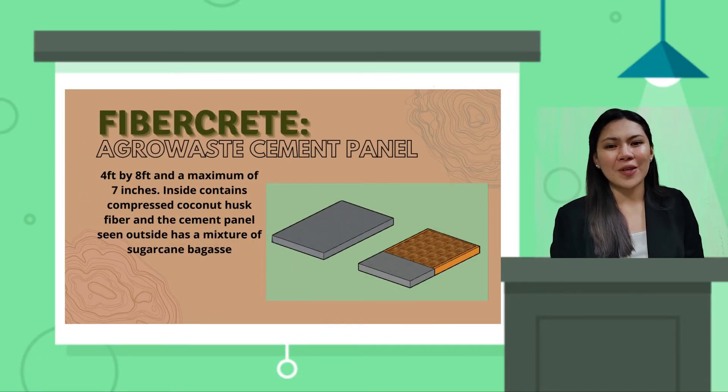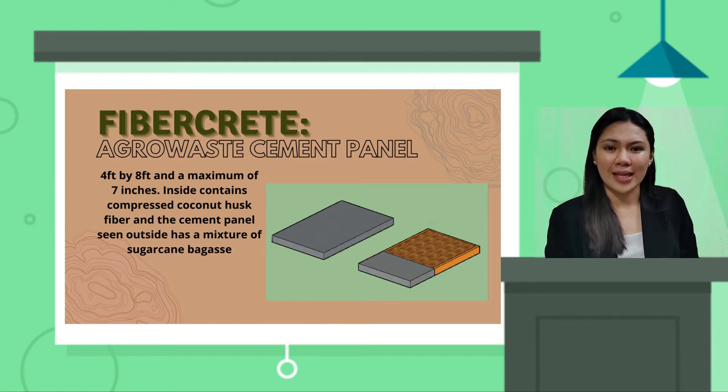Ladies and gentlemen, there are a lot of cement panels available on the market, but here's why you should confidently invest your money in our product. First, FiberCrete, which is 4x8 feet wide and 7 inches thick, has a huge advantage over the usual 5.5 inches thick panels you can see in the market.